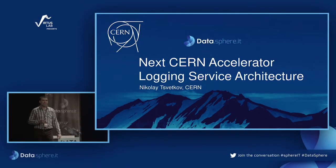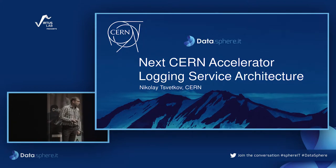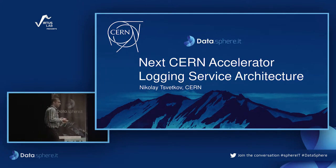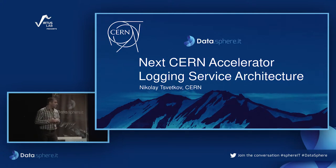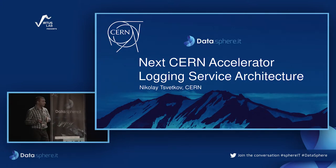Thank you for the great organization, I really enjoyed being here. I'm going to give a bit more of an engineering talk, because what we saw in the last three presentations was more for data scientists. Now some food for the data engineers — I'll talk about the evolution of the service, the CALS logging service, towards a big data storage, and I will review some details about the architecture.